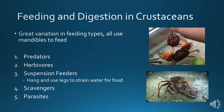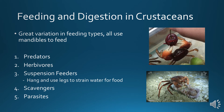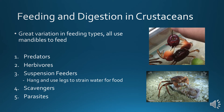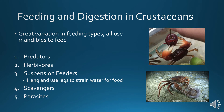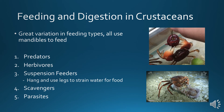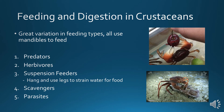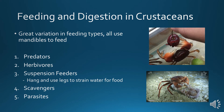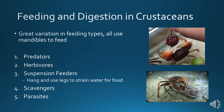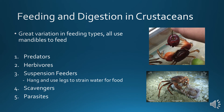Feeding and digestion in crustaceans: there is great variation in feeding types. All use their mandibles to feed. They can be predators, herbivores — like one shown eating a cherry — or suspension feeders that hang and use their legs to strain water for food; barnacles use this method. They can also be scavengers or parasites. One shown here is eating its molt, getting all the extra chitin, protein, and carbohydrates from it, because food is scarce at the bottom of the sea and you have to take advantage of every single resource.